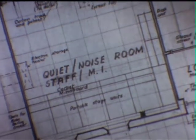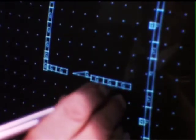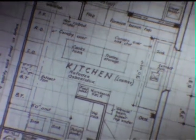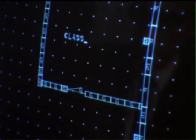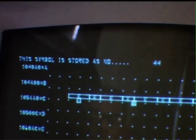This system did in a few days what could have taken months. It has the cost of materials and construction in its memory. Feed it a design, and it tells you the cost. But a computer is just a tool, one way of applying science to architecture. There's more to the story of Eastergate school than a computer. It's the story of a concept - the concept of an integrated design.